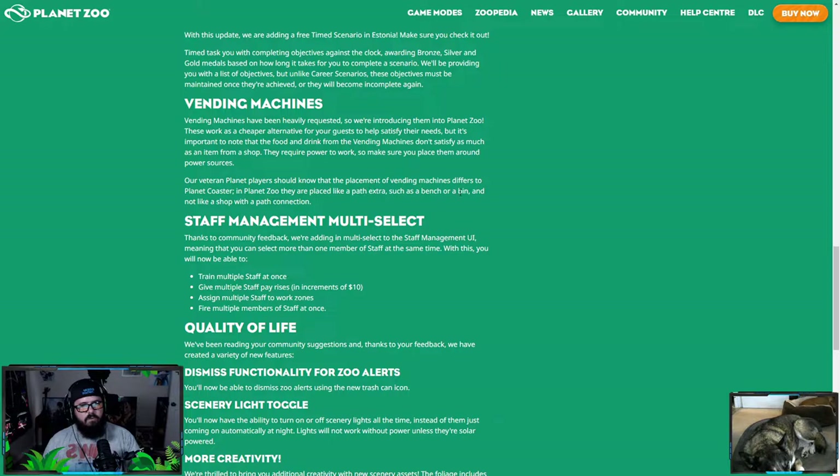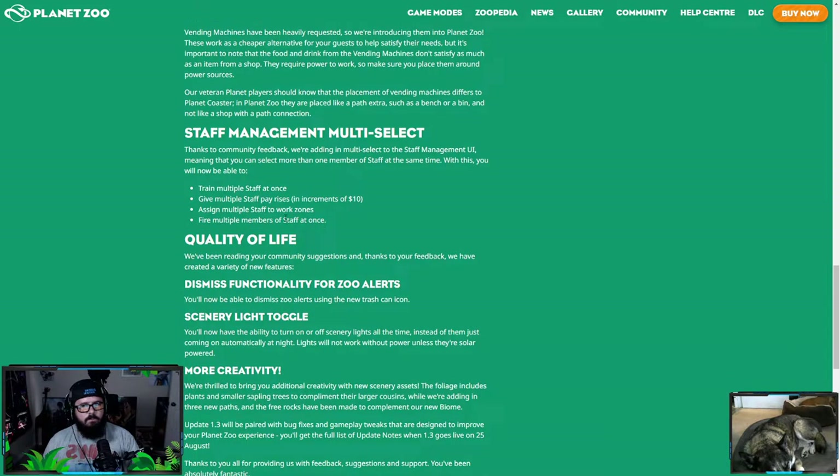Vending machines are placed like a path extra, such as a bench or a bin, not like a shop with a path connection. That's a cool distinction — they're letting Planet Coaster players know it'll be different in Planet Zoo. For staff management, thanks to community feedback they're adding multi-select to the staff management UI. You can select more than one staff member at a time — train multiple staff at once, give multiple pay raises, assign multiple staff to work zones, and fire multiple members of staff at once. During difficult times, you can just fire 20 staff members at once.